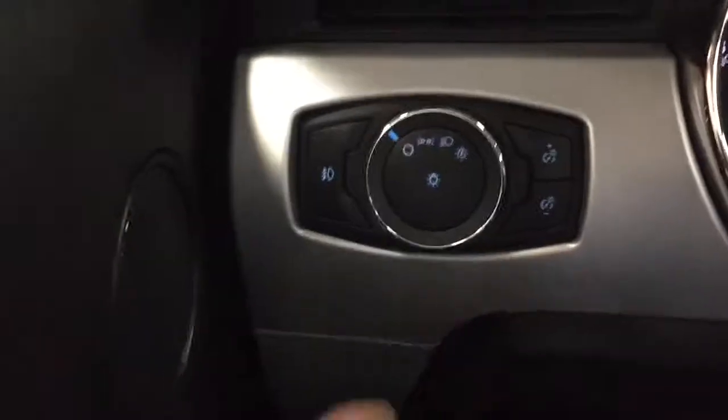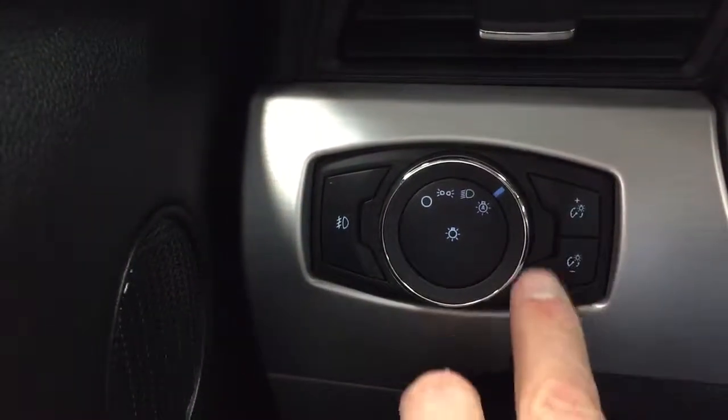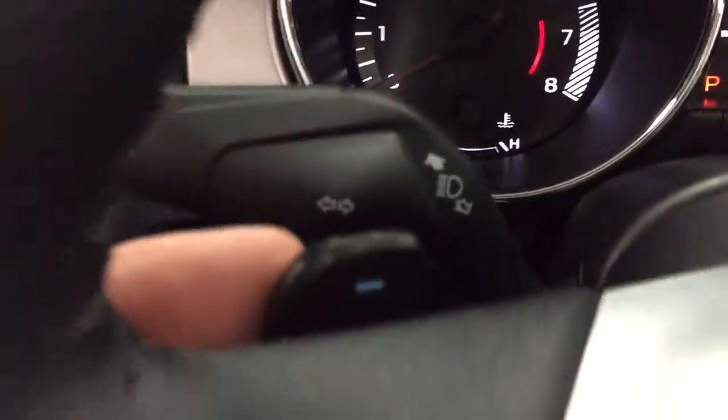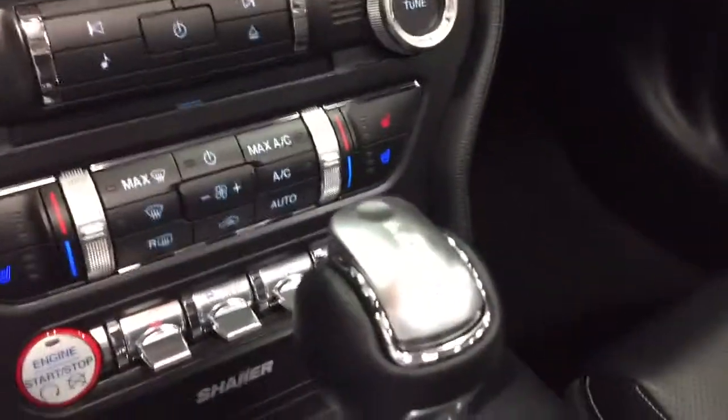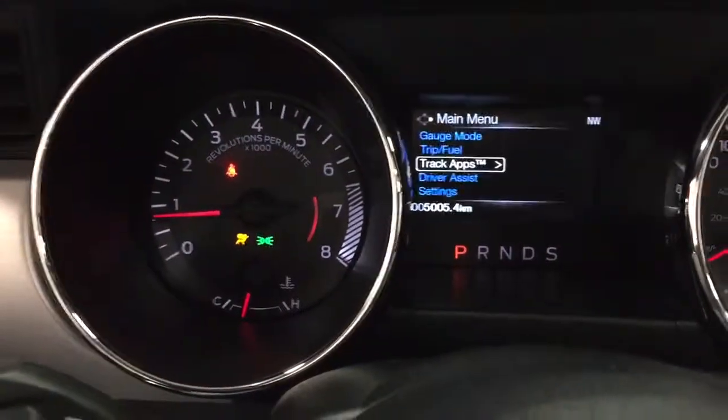Of course there are two keys, two fobs. Here's the books right there in the glove box. Over here we've got memory seating, power windows, power mirrors with blind-side information cross-traffic system. Automatic headlamps — we turn those to automatic and they'll come on automatically. Fog lamps are there. Brightened dimness of the dash is there. It's got paddle shifters here for the automatic transmission. So we'll just go ahead and start it — it's got push-button start. There it goes. 5,005 kilometers.